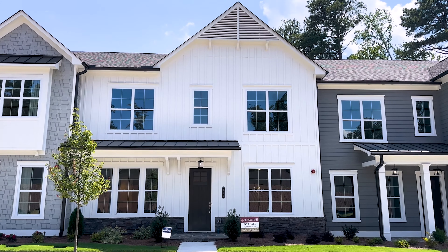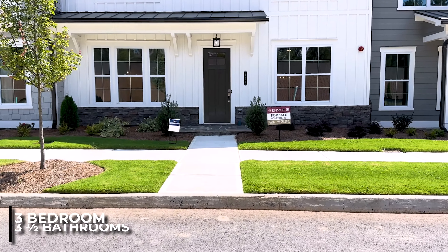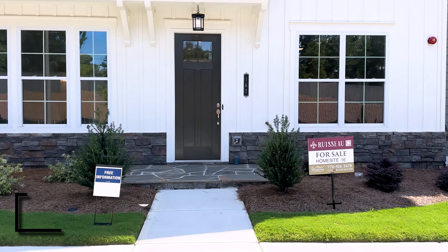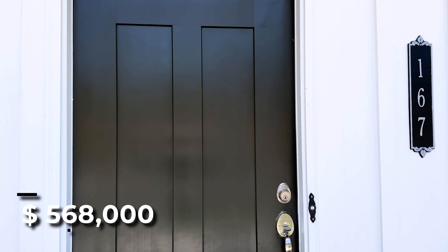So we are going to take a tour of one of the interior unit townhomes. These are three bedrooms, three and a half baths, over 2,500 square feet. This particular unit is listed at $568,000.